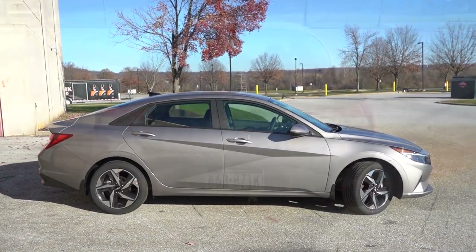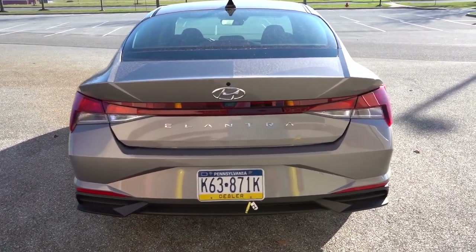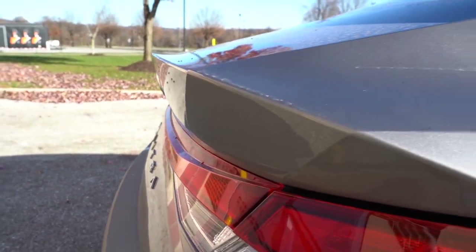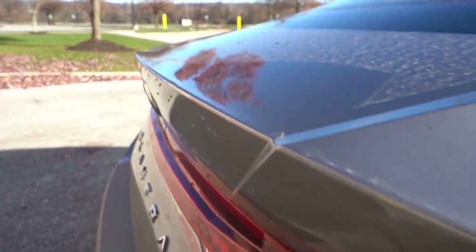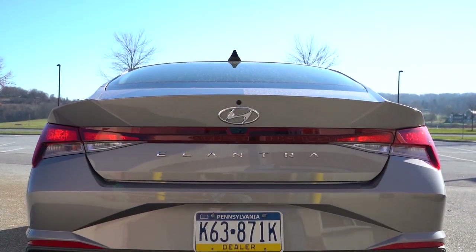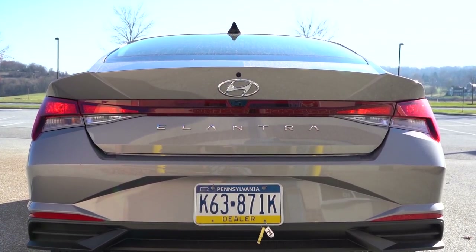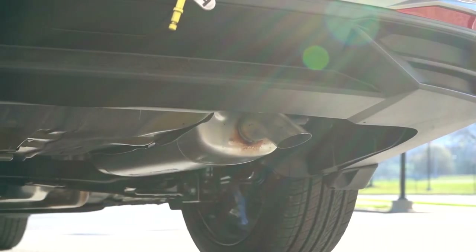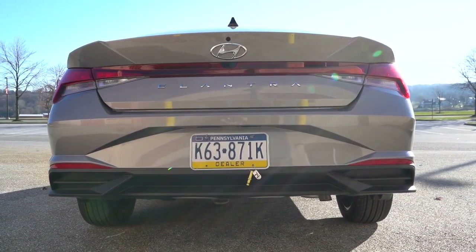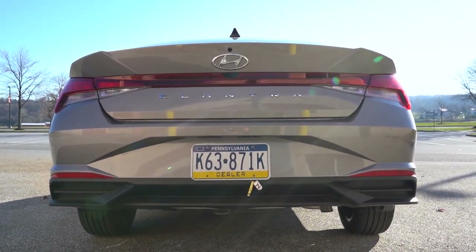At the top of the rear you'll find a body-colored shark fin antenna, just below which is an integrated rear spoiler with a subtle lip. You get the Elantra lettering spelled out horizontally. LED tail lights come on the Limited and N-Line; otherwise standard halogen bulbs. Just below, a single exhaust outlet is tucked under the passenger side, but the N-Line gets chrome dual tips. And as always, here is that exhaust clip.